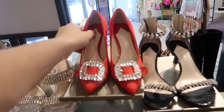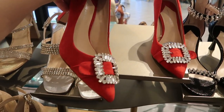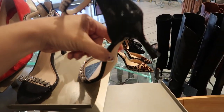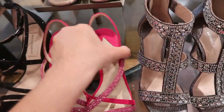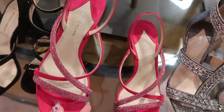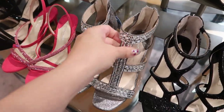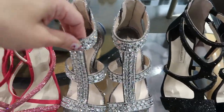My favorite pair on this whole table are these pumps — $110, like a red suede with that little buckle. They're so cute. These are pretty too. And these pink ones are so cute for summer, with that sparkle and then the suede. These are $98 and these are $110. They also have the silver pair on the black.